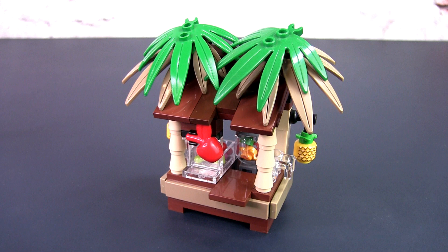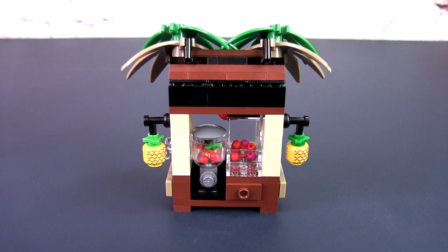The tiki juice bar is Polynesian inspired in design and features a slanting roof covered with palm leaves. The vertical supports simulate palm tree trunks and the entire build is made of different shades of brown and tan parts. There are fruit displays and decorations all around the stall as well as a large realistic blender.